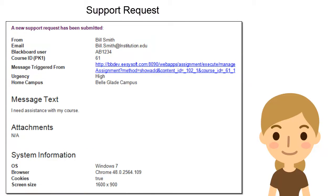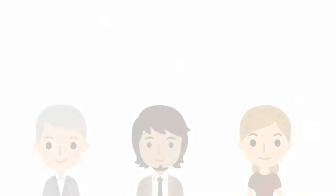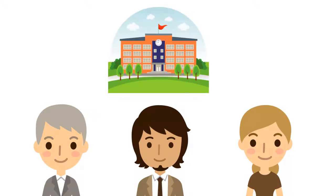Evelyn and her colleagues receive the support requests together with valuable metadata about the user's role, their location in Blackboard, and system information. This gives her all the relevant information needed to quickly respond to incoming requests. These are three ways in which the University of Lakeview benefits from EasySoft's building block.